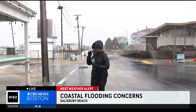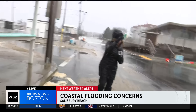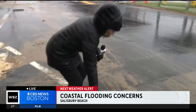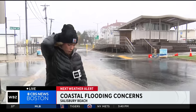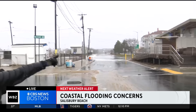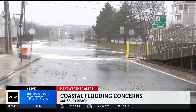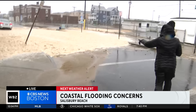We want to show you what's left behind now that that flooding part is over. First of all, ocean debris — literally planks of ocean wood or beachfront wood that is ripped off all along this area. Part of Route 1A, which is the area behind me, is closed off because there are still flooding concerns here as the wind just whips brutally.